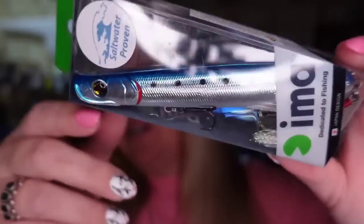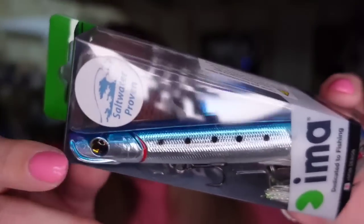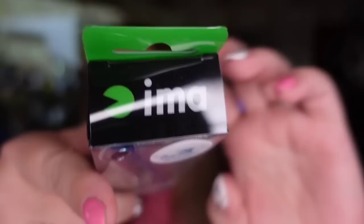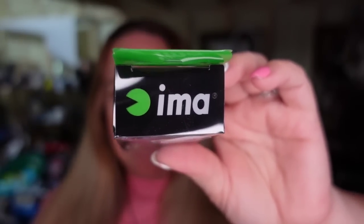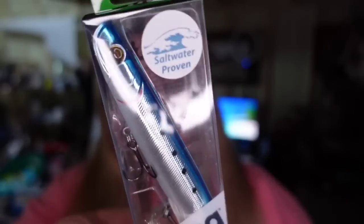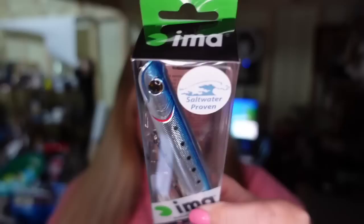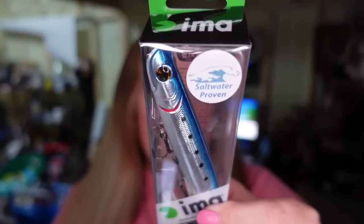Up first is something my husband got in a box. I used to get him a fishing subscription, just like I get my BoxyCharm for makeup. This was a fishing lure box he got every month, and a lot of them he didn't use. So we finally got around to listing them. This one sold in only a couple of days. It's a Saltwater Proven brand called 'I'm a Little Stick' — it's a sardine. This one sold for $12.99, so it's about a $10 profit.